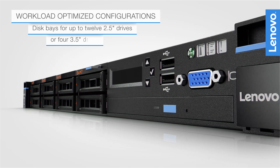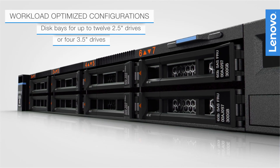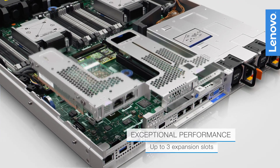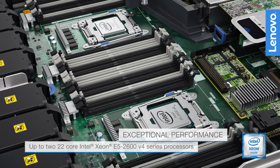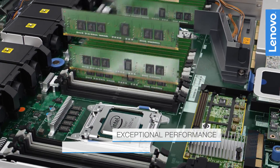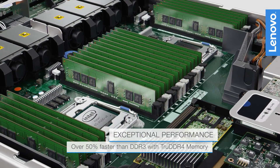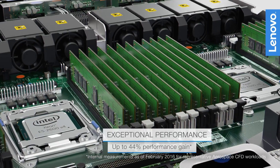It supports up to 12 2.5-inch drives and up to two of the latest Intel Xeon E5-2600 product family processors with true DDR4 memory, providing a business-critical platform with increased performance.